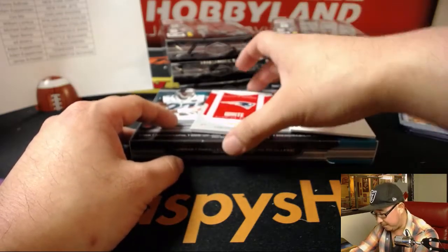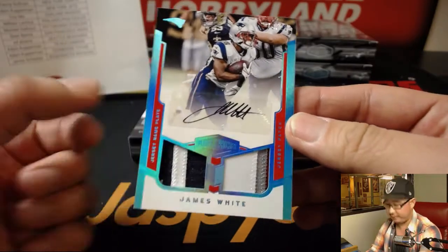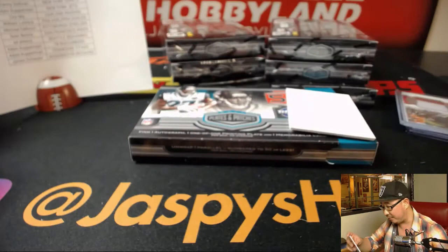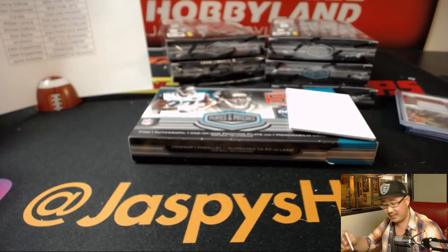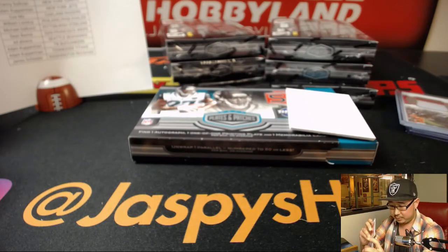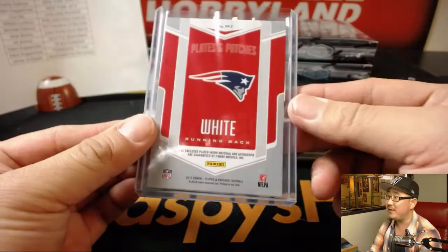And we've got Plates and Patches — James White. You've got the nameplate on this side, the jersey patch on the right side, and his autograph right there. 18 out of 25. There you go, Karen. Nice-looking one too.